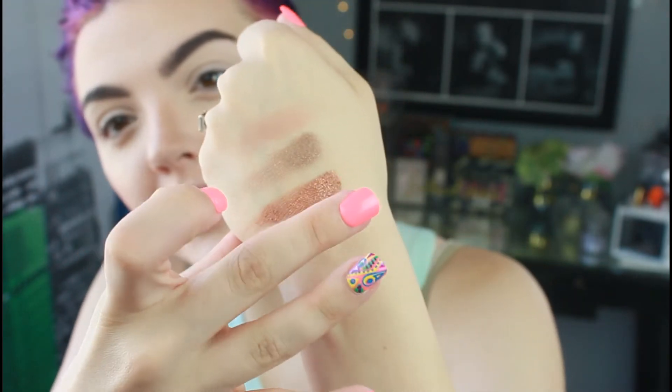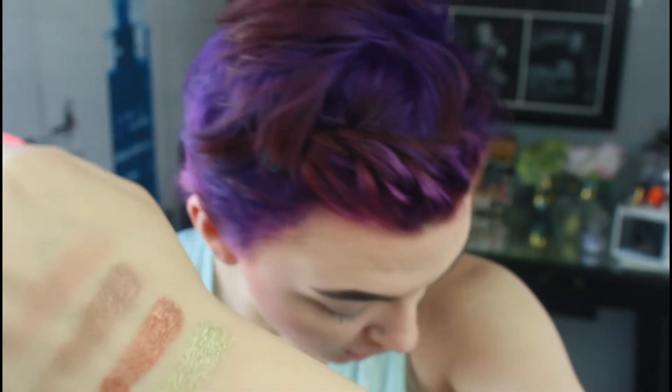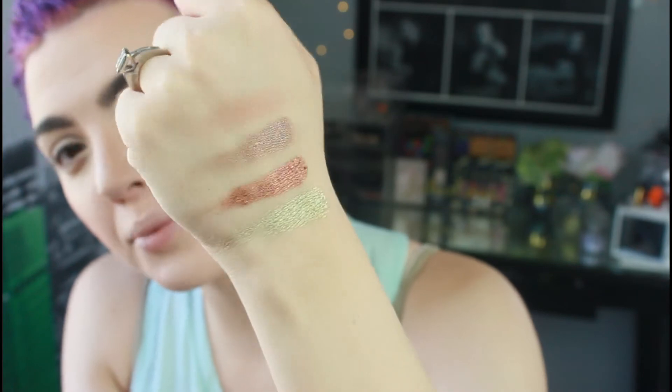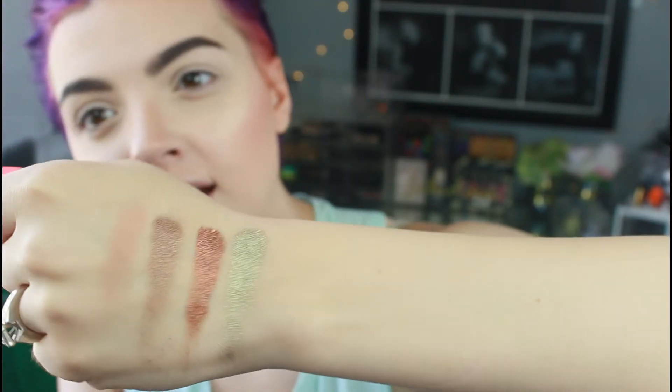Next we have Marvel, which is a gorgeous green shade with what looks like some gold in it — a very gold-based green. It is so pretty and bright and I really like that one.